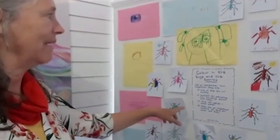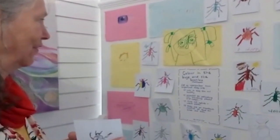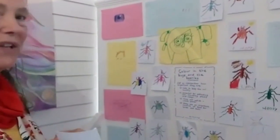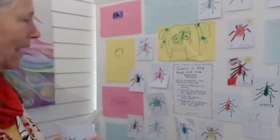They help to keep the soil healthy. They're essential for pollinating flowering plants and crops. They eat aphids and pests. They're an important source of food for birds and bees.